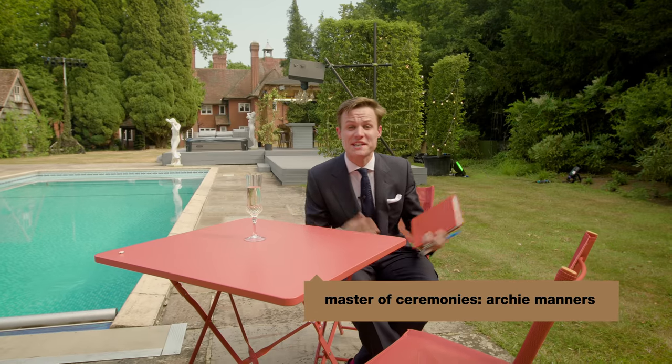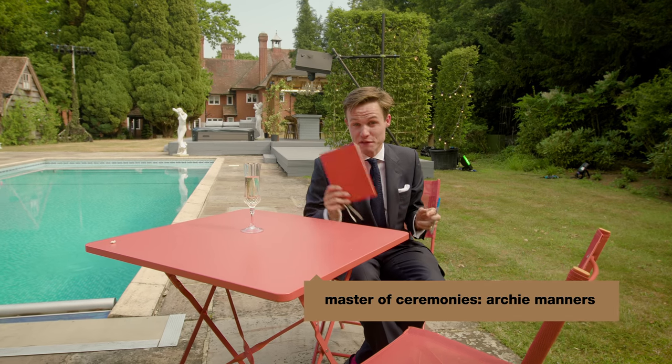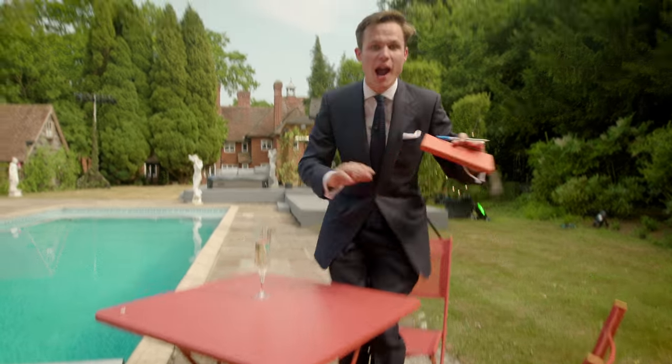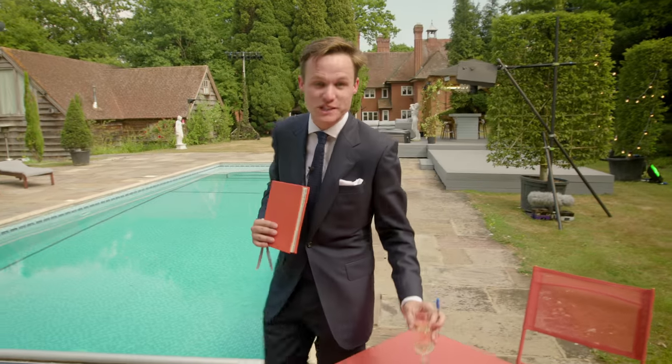Hi guys, I'm Archie Manners, Master of Ceremonies here at the Royal World, just putting the finishing touches on the arrangements for the most regal of summers. I'm here to give you an exclusive behind-the-scenes preview of the house where our royal guests will be staying.